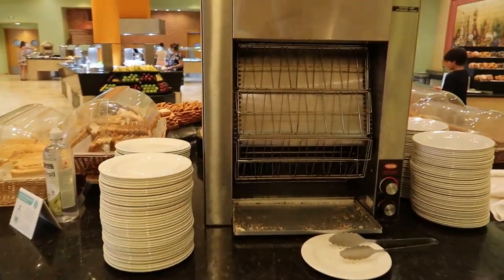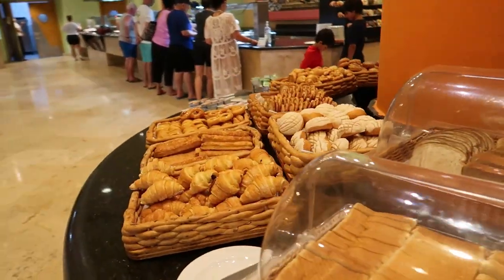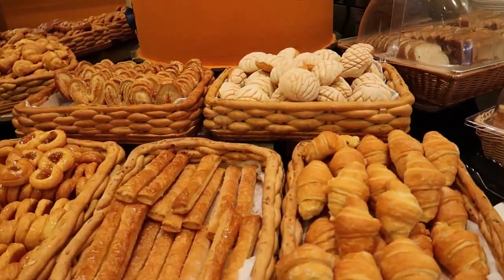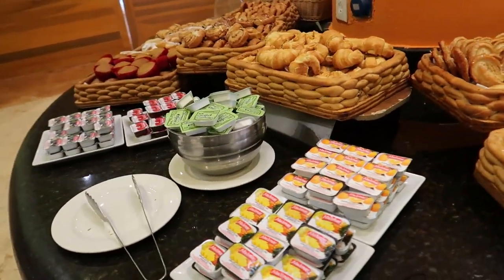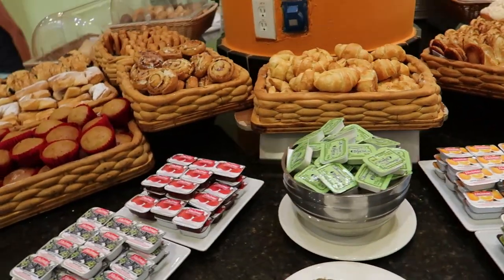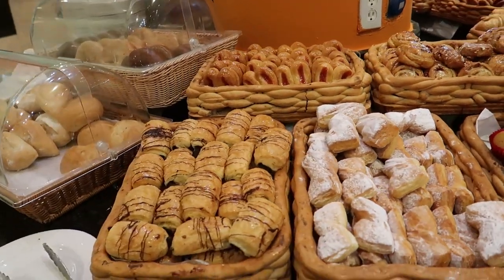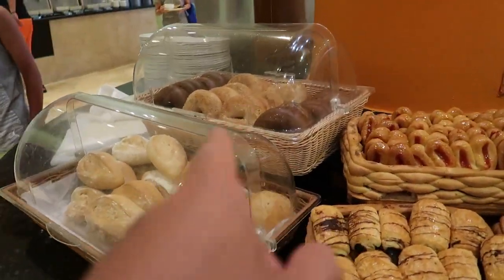Here we've got a nice big toaster and there are some fresh breads here too to toast, with different bread offerings. We've got some croissants, some little pastries all across here, some jams, cinnamon buns and muffins, some chocolate-filled pastries and some bagels.